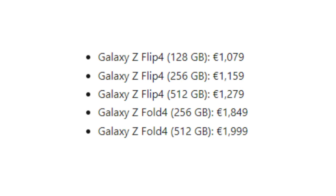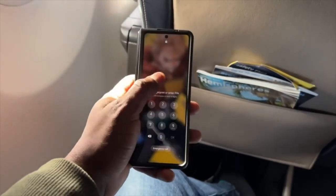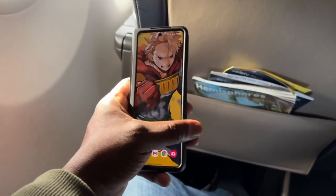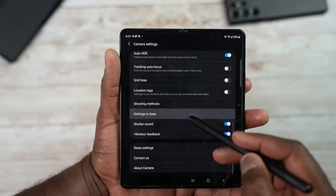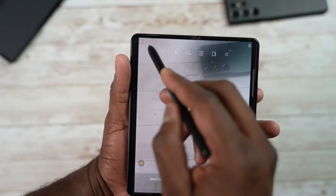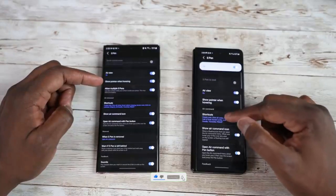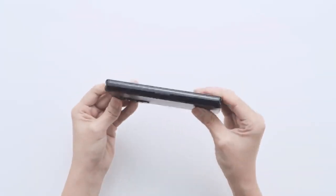Previous price rumors about the Z Fold 4 appear to have been wrong. The Z Fold 4 will come with a similar design to the Z Fold 3, but with some changes: the cameras are significantly improved — 50MP main lens, 12MP ultrawide, and 10MP telephoto with 3x zoom. A new hinge will also change how the inner and outer displays work. Drop a like, subscribe, and comment below whether you're going to reserve your Z Fold 4.